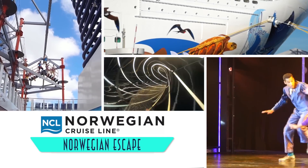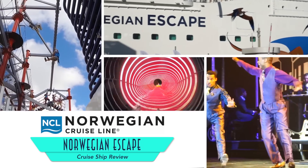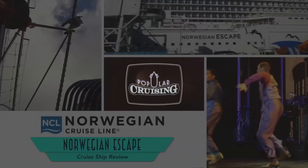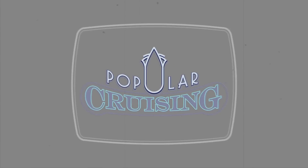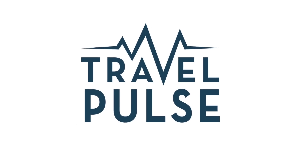Hello, and welcome to our review of the Norwegian Escape from Norwegian Cruise Line, a larger evolution of the Norwegian Breakaway and Norwegian Getaway before her, this time around with hull art by Guy Harvey. We thank you for tuning in to Popular Cruising, as well as our co-presenter Travel Pulse, home to my regular written cruise articles.